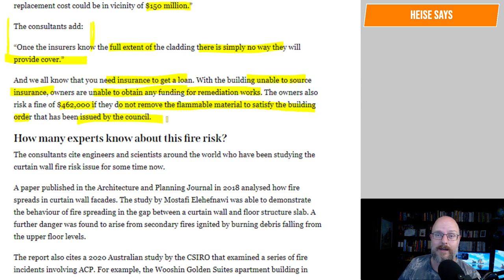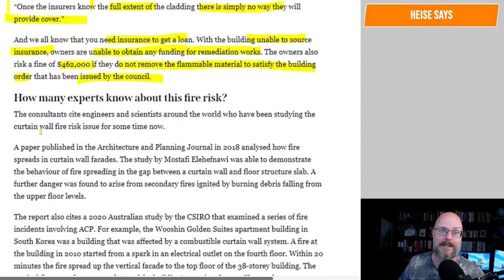Even if they take legal action, they need funds to sue the builder, the developer, all the consultants, and everyone. They may not even be liable. They may have to sue a dodgy manufacturer that may not even exist anymore, or installers that may be gone. So, how many experts know about this fire risk? The consultants cite engineers and scientists around the world who have been studying the curtain wall fire risk issue for some time now.